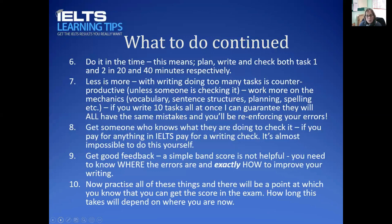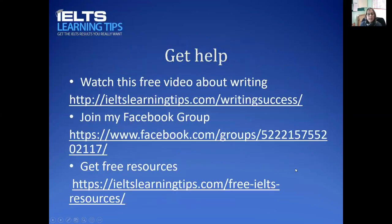But that takes time. If you're racing against a booked exam date, it may not happen in time. If you're struggling with writing, I urge you: don't book your exam until you've got over this hurdle. You can join my Facebook group, get free resources on my website ieltslearningtips.com, and there's also a video on my website about how to improve your writing.